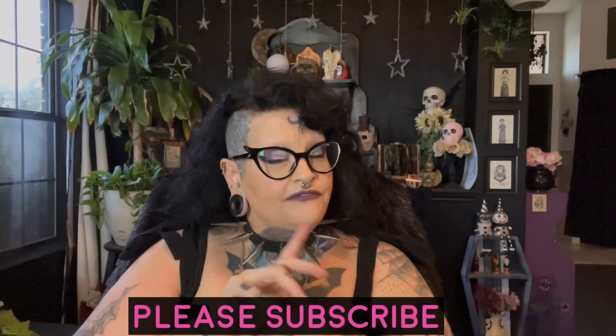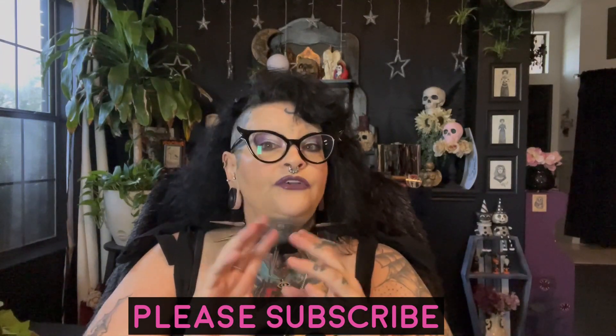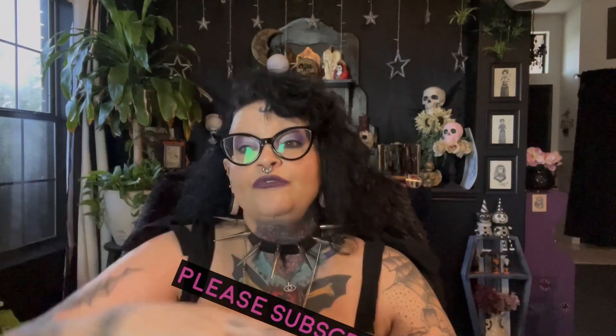Hey gorgeous ghouls! How's everyone doing today? I hope everybody's doing fantastic and you're ready for a very small haul from Nasty Gal. I will show you how I'm going to style one of the dresses, which kind of filters over into the other dresses as well. So if you want to see what I got, you know the drill, stick around.